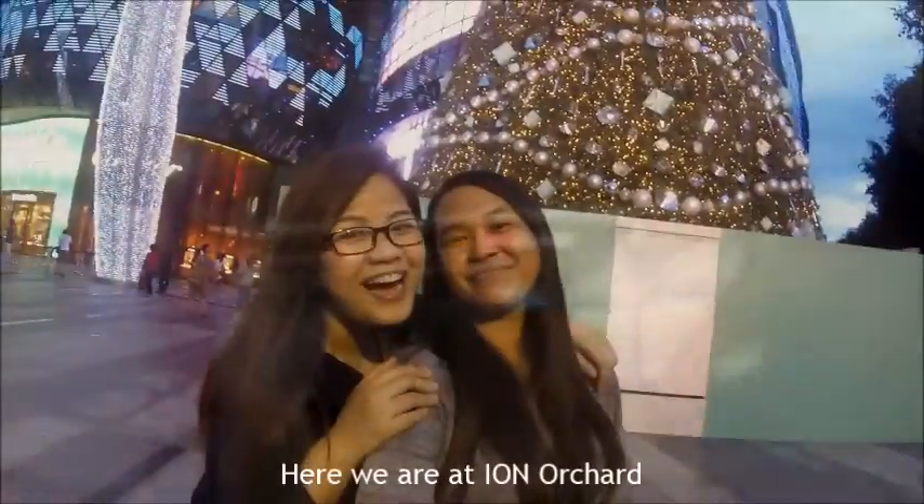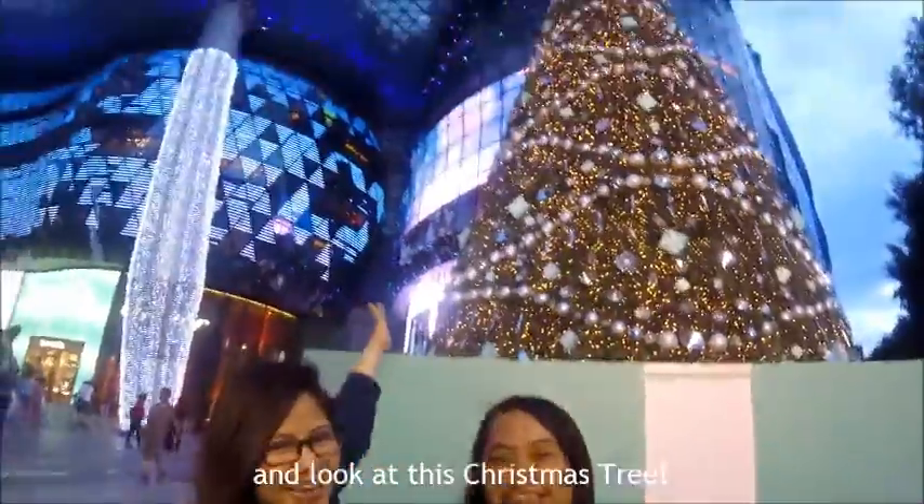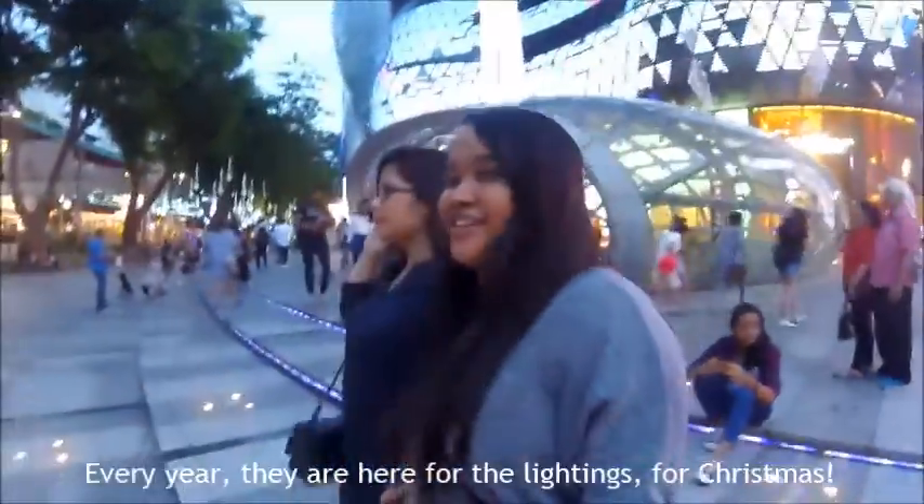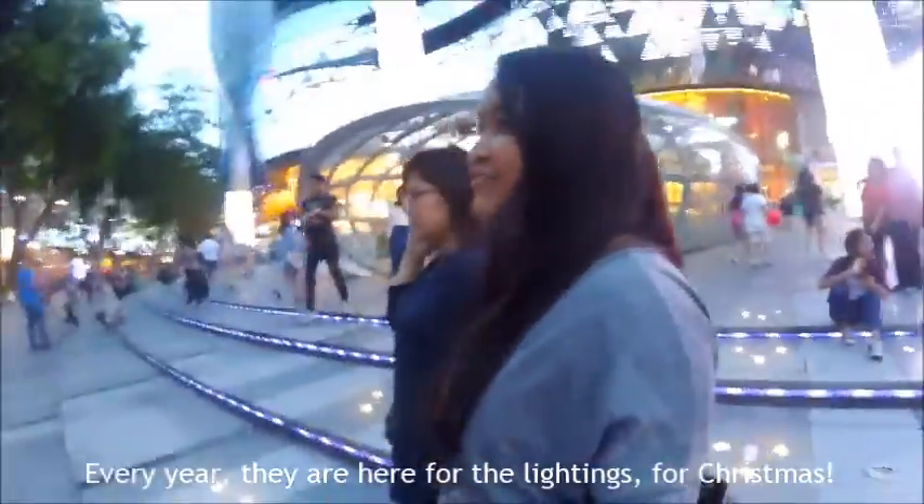Here we are at ION Orchard — look at this Christmas train! As you can see, there's a lot of people over here. Every year they are here for the Christmas lighting, of course. This is what the view is.